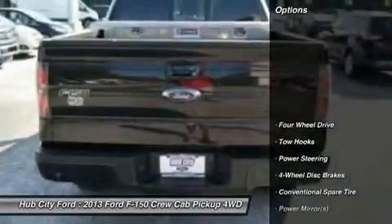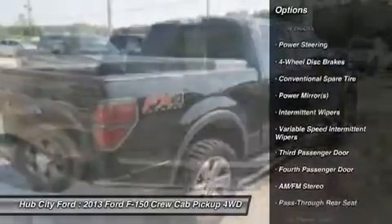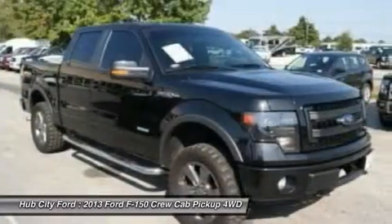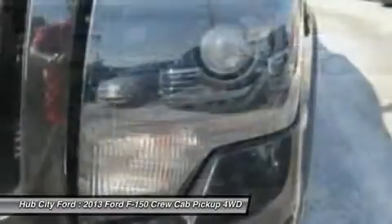Here are some of this vehicle's great options: stability control, keyless entry, anti-lock braking system, traction control, adjustable steering wheel, power steering, driver airbag, four-wheel drive, four-wheel disc brakes, AM FM stereo radio.